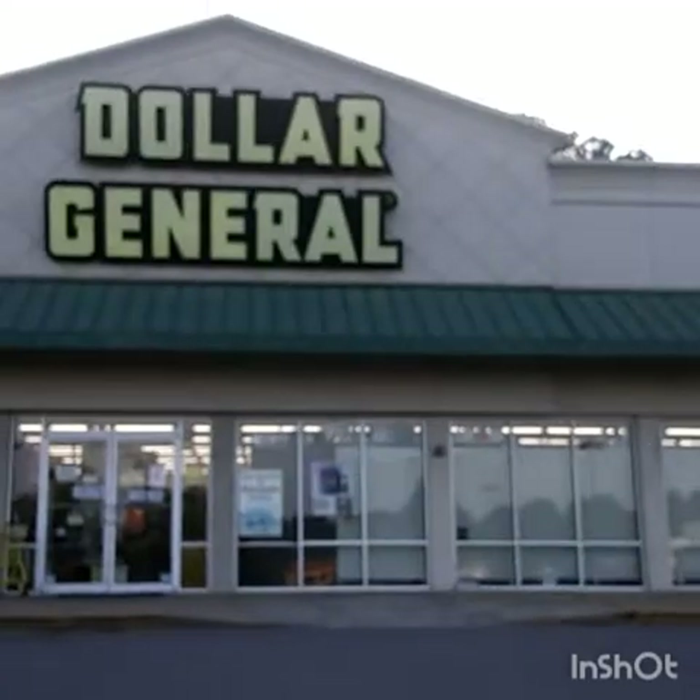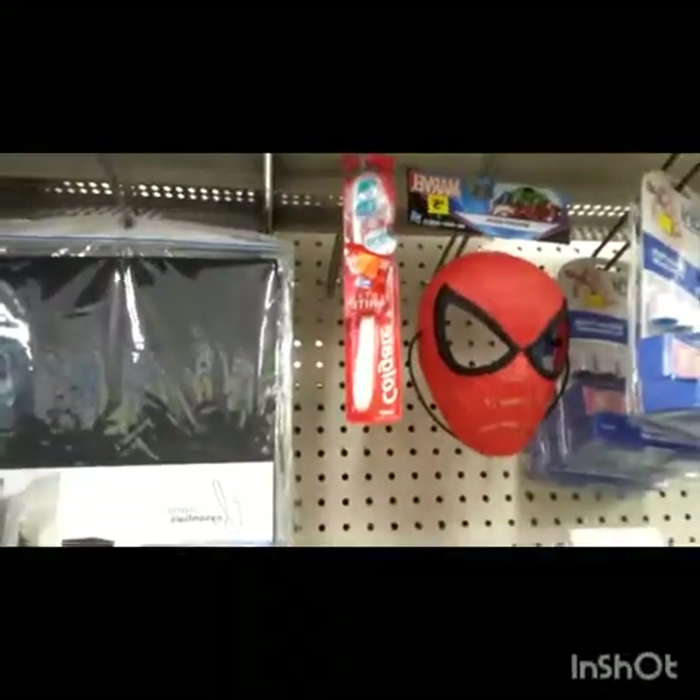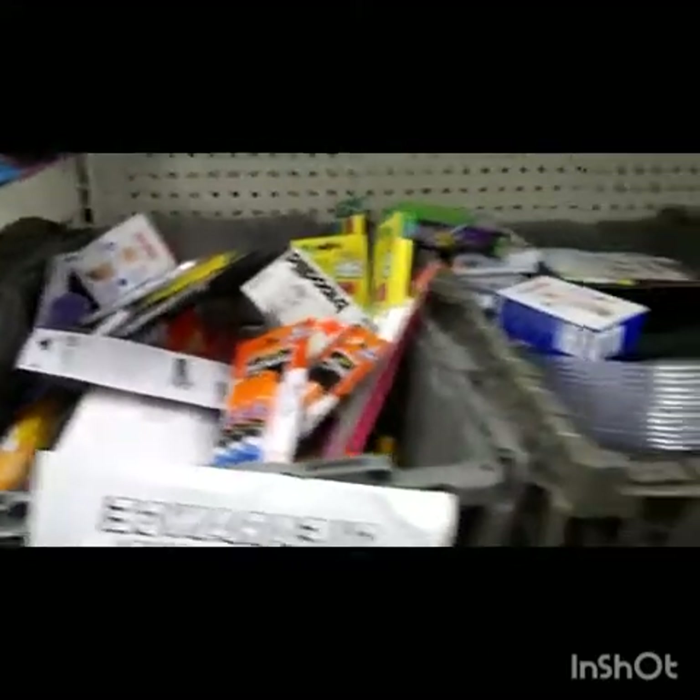I am now at the second Dollar General. Let's go in and see what we can find. So I'm inside and I found this — I got a $0.75 off coupon for this. They just got buggies full of stuff.